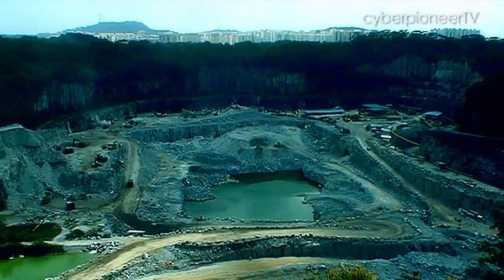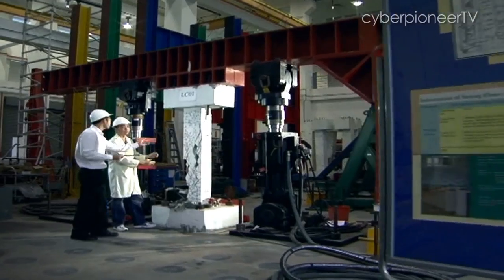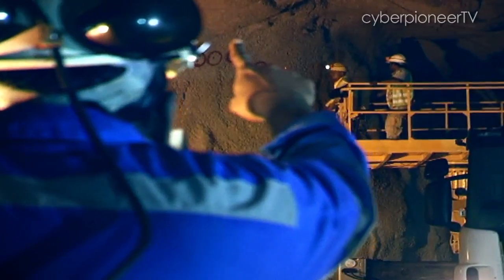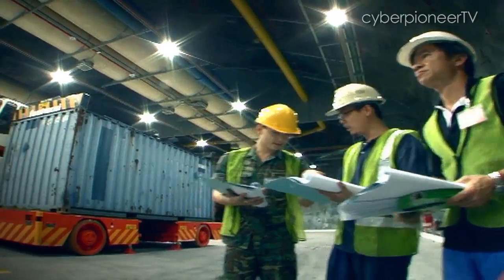Through this learning journey and technology transfer from our foreign partners, we have a group of people who have the knowledge, experience and capability to actually undertake very complex large-scale underground rock-cavern projects. As defence scientists and engineers, we need to have that dream-big mentality and can-do spirit, constantly pushing the boundaries for the best solutions.